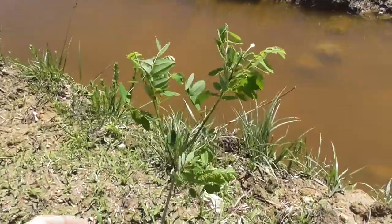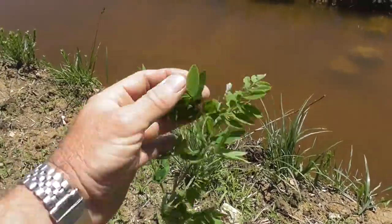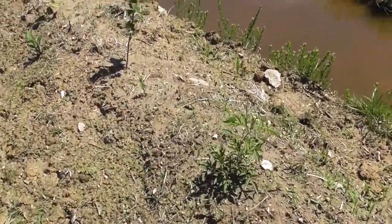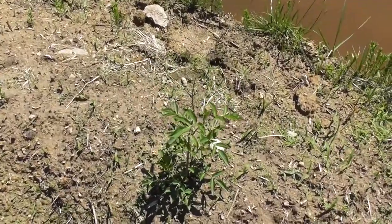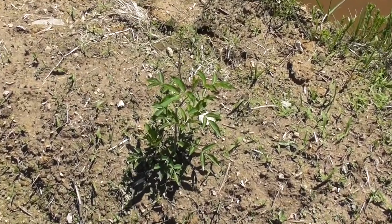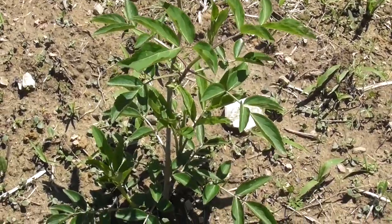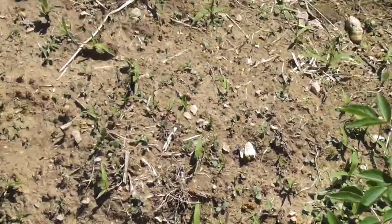This is a false indigo — it's a nitrogen fixer, so it's a support species. That's an elderberry. There's a lot of elderberries out here.